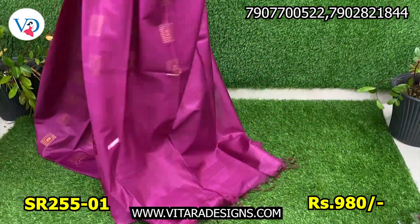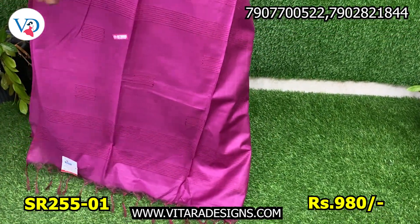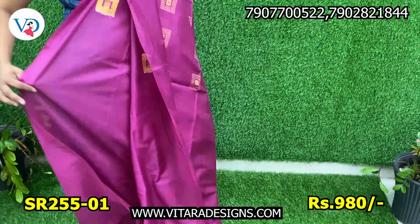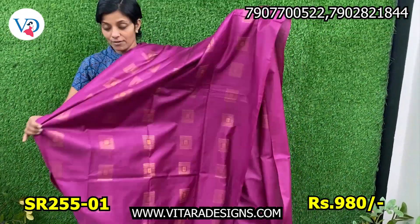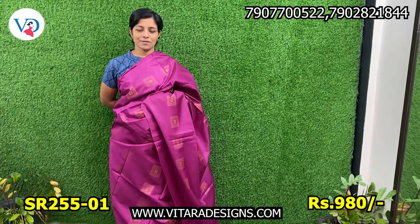Today we are going to look at Sari Collections with stomations. We are going through the Sari Collections one by one. I will share the price.